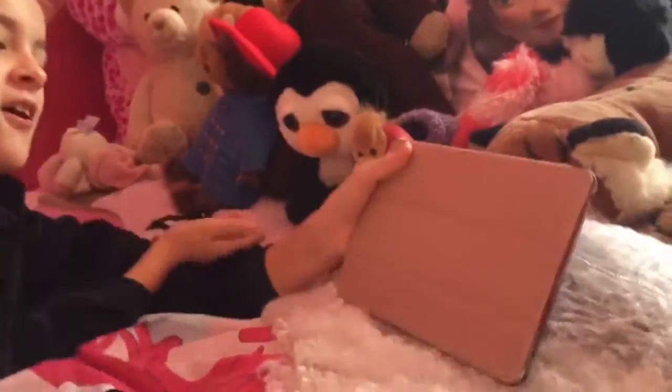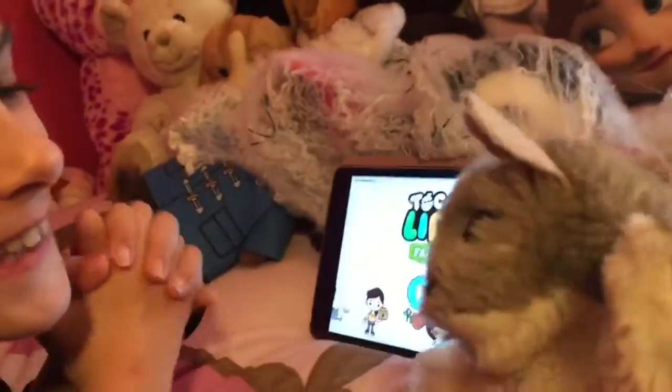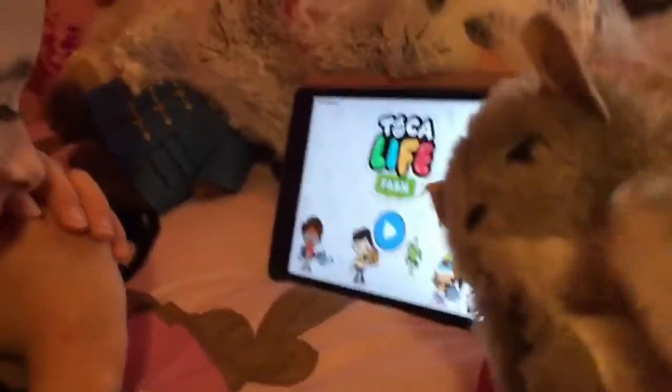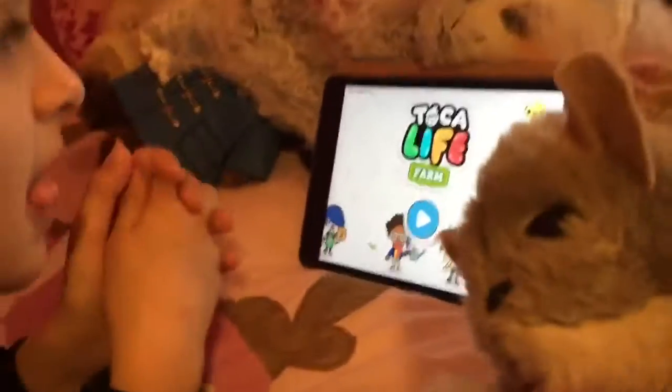Let's play Toca Life Farm! Oh yeah, she was really scared, wasn't she? Wasn't you, Sam? Weren't you scared? Alright, I think it's time to play Toca Life Farm now - come on, let's get it on, let's go!